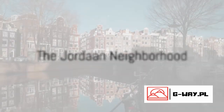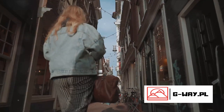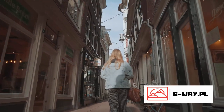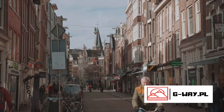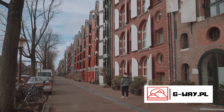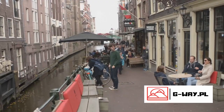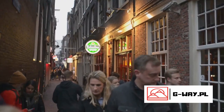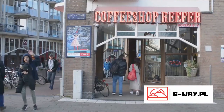We now take you to the charming Jordaan neighborhood. Tucked away in the heart of Amsterdam, this picturesque neighborhood is a delightful blend of history and modernity. As you wander through its narrow winding streets, you'll find a unique character that's hard to miss. Jordaan is a treasure trove of cool boutiques, each offering a glimpse into the city's vibrant fashion scene. Whether you're looking for cutting-edge designs or vintage finds, there's a store that caters to your style. The neighborhood is also home to cozy cafes serving traditional Dutch pancakes and artisanal coffee.